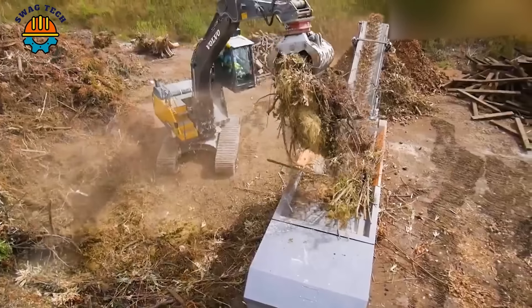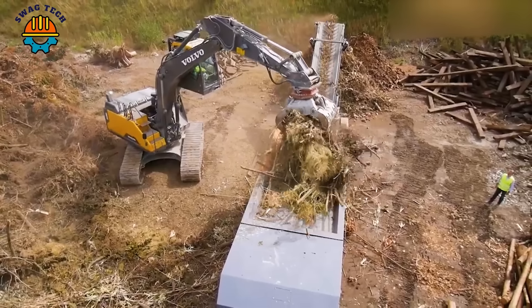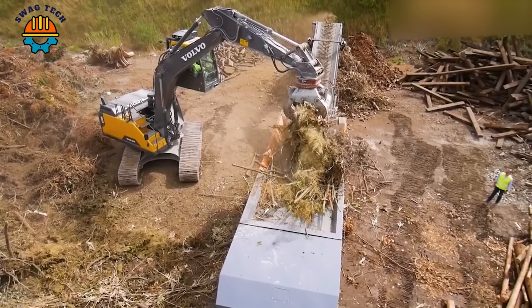Thanks to this advanced and modern machine, crushing tree roots becomes easy and fast.